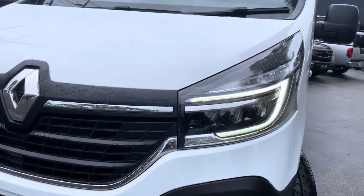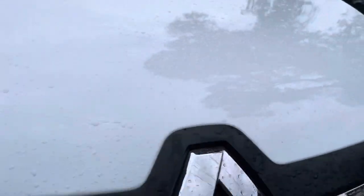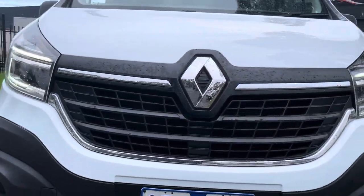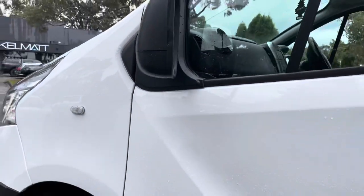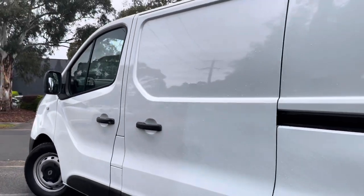It's a low roof long wheelbase and we're going to be taking you right through each and every one of the panels of this vehicle. I do apologize for the raindrops on this vehicle — it was a bit of a rainy day down here in Melbourne — but it doesn't take away from seeing all of the panels and just how neatly they've all been kept.